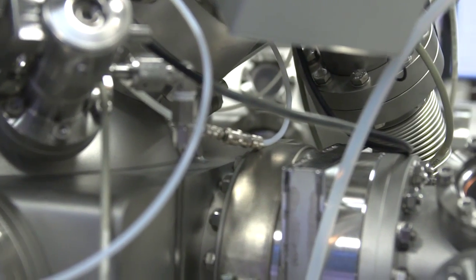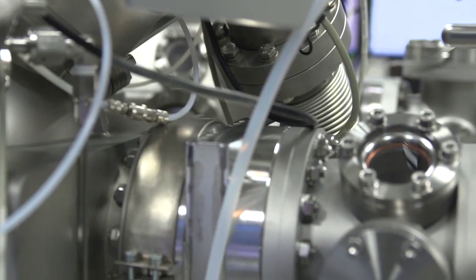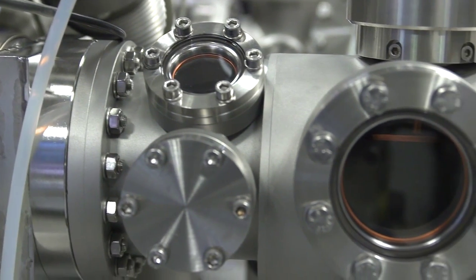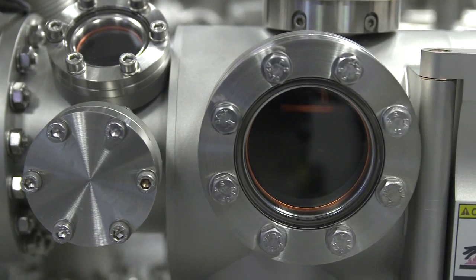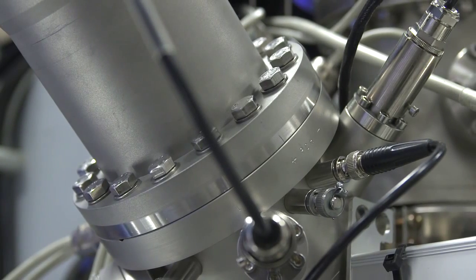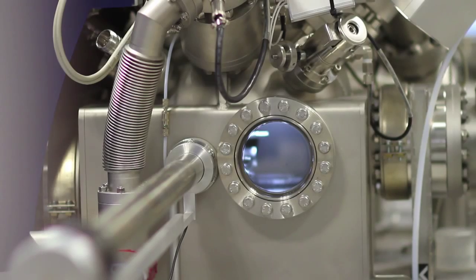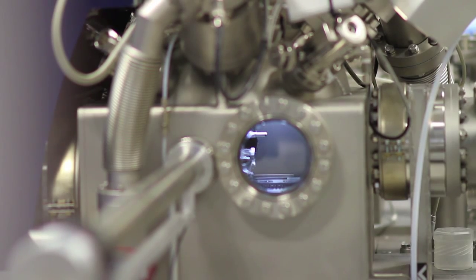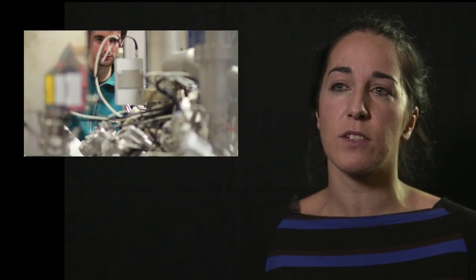The surface analysis facilities are very important for our work, mainly in two aspects. With the SIMS, we are able to map the ions in the structure, and this allows us, for instance, to isotopically label one ion and follow the transport of the ion into the structure. And so this helps us to develop higher conductive materials, which is fundamental for these electrochemical devices.